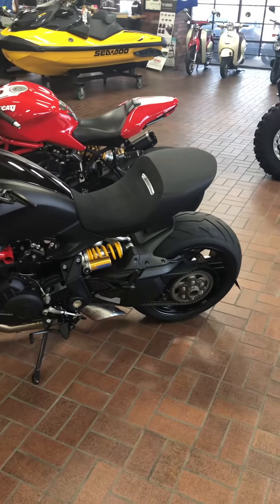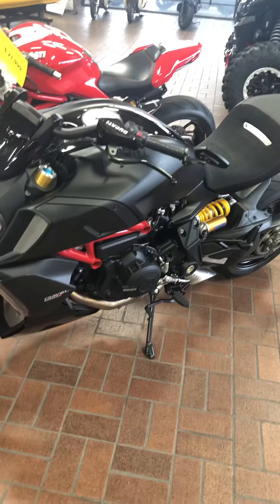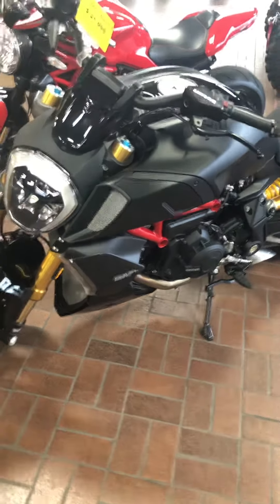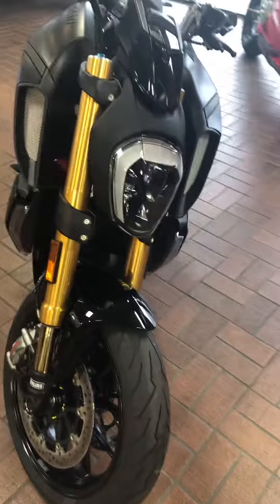Hello and welcome to Wild West Motorflex. Check out our 2020 Ducati X Diablo S 1260. Beautiful bike, 188 miles on it.